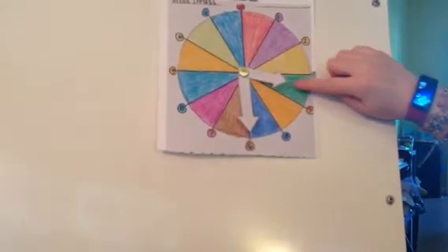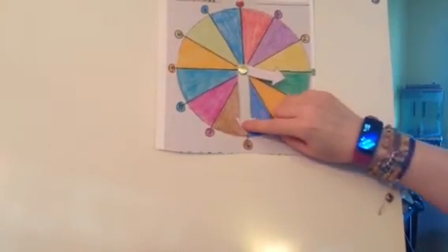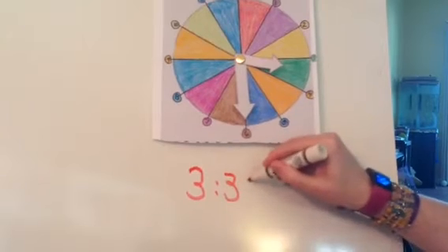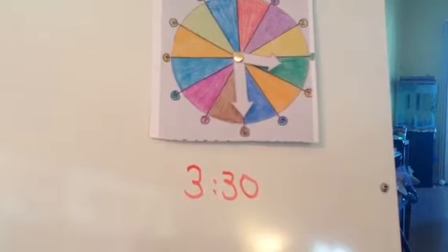Let's try this time. My hour hand is in the green, which means it's still 3. My minute hand is on the 6, which means it's 30. It is 3:30. If you've got 3:30, you can have a point. Nice job.